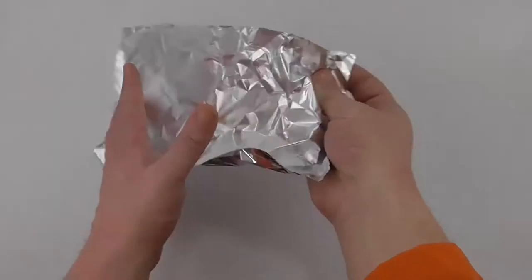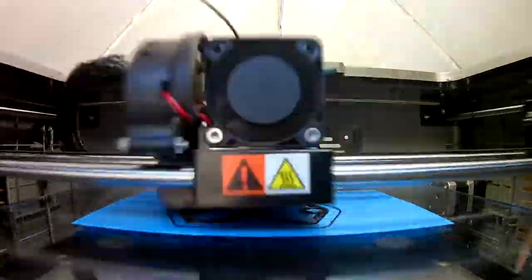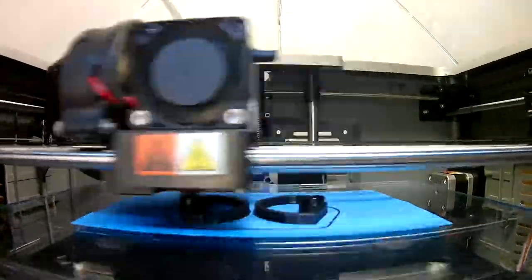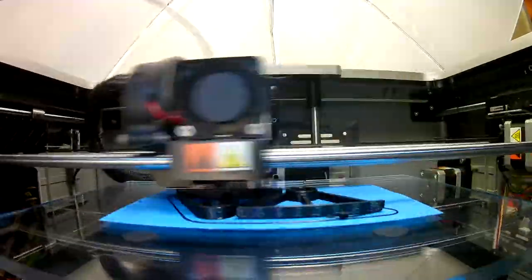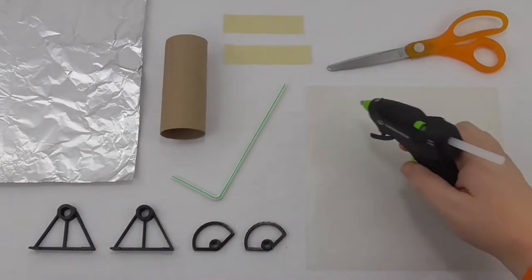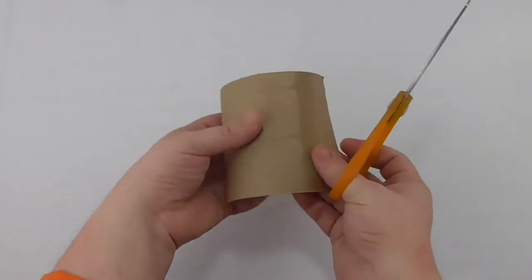Try building your own parabolic trough model. For a basic design, you'll need foil, a toilet paper roll, and a straw. You'll need to 3D print two legs and two structures. Your tools will be scissors, two pieces of tape, and a hot glue gun. Be careful — hot glue guns are hot.